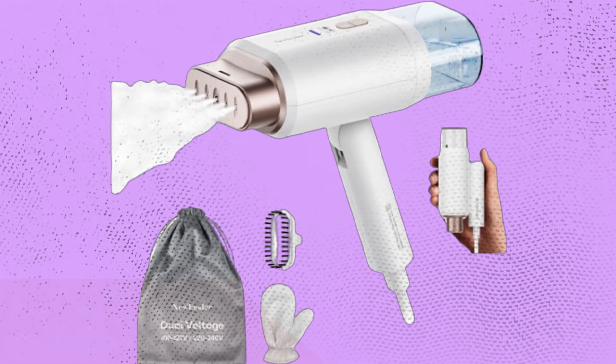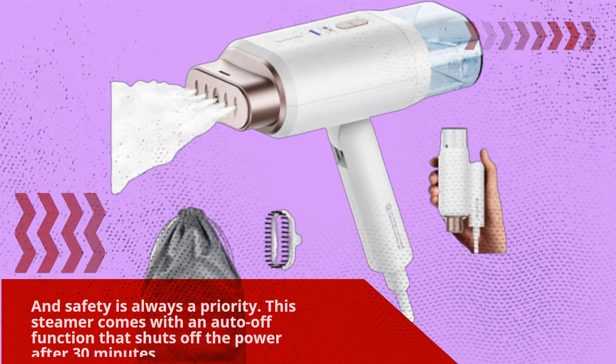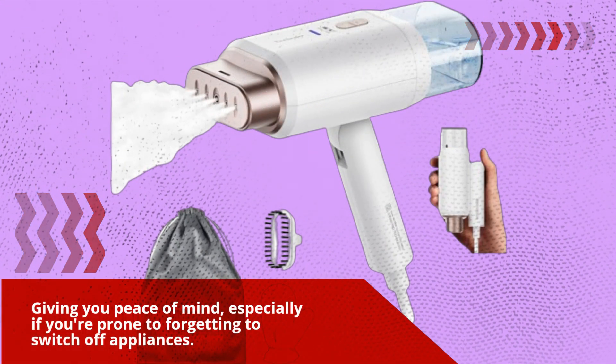And safety is always a priority. This steamer comes with an auto-off function that shuts off the power after 30 minutes, giving you peace of mind, especially if you're prone to forgetting to switch off appliances.